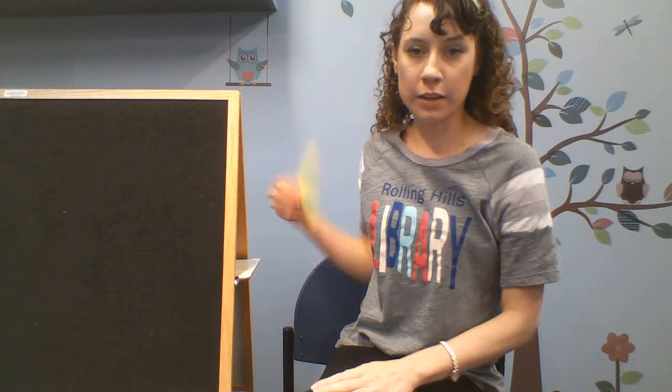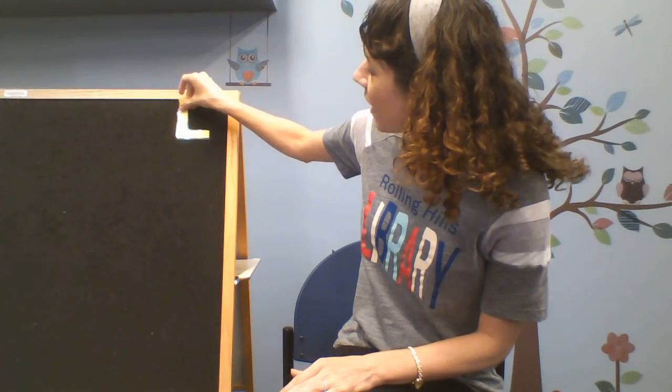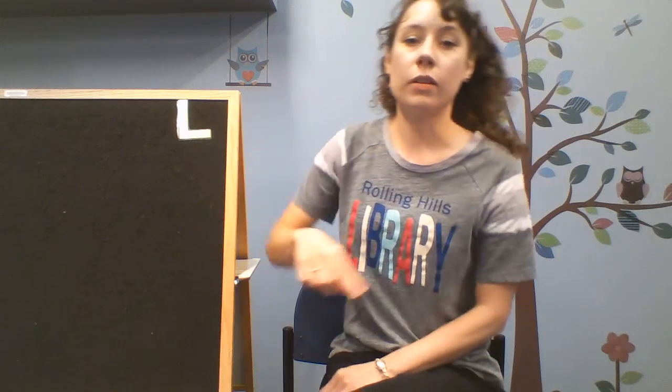Let's get started with our letter of the day. Who knows this letter? It's the letter L. We're going to talk about laundry today because I found some fun books about laundry. I think you'll enjoy it — no folding involved! So let's make the letter L with our finger pencils: a straight line down and then a little line to the side. Straight line down, and over and off. The letter L for laundry.